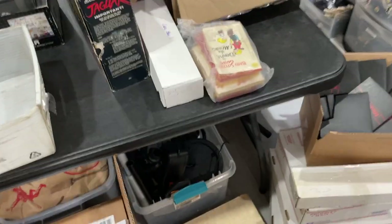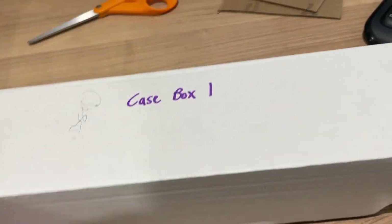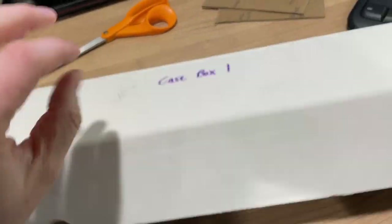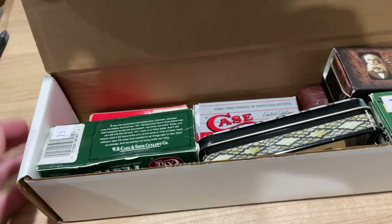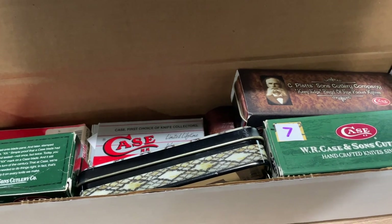I've sold some Case knives before — I bought a small collection at a garage sale — and that has been very beneficial because I knew that Case knives can average $40 a piece, sometimes more, sometimes less. So I listed these 13 knives and two of them already sold.